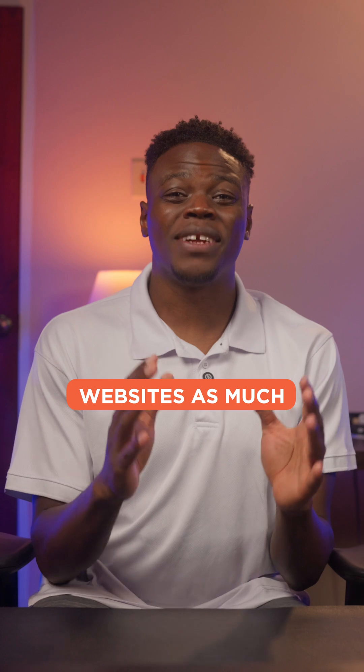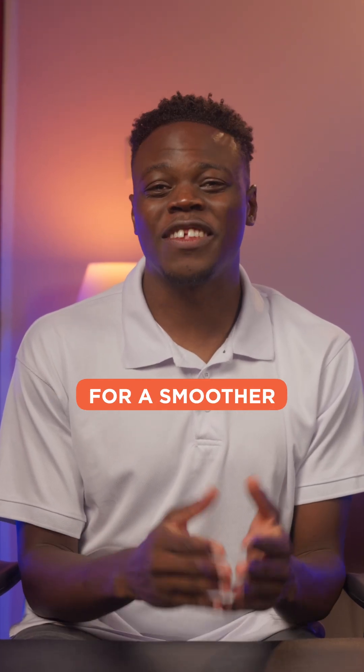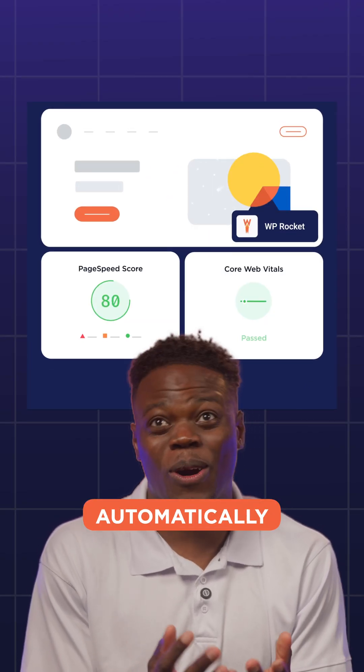If you hate slow websites as much as I do, then this next tool is essential for speeding up my site for a smoother user experience. It's a performance plugin. It's honestly a cheat code because I just install it and it optimizes everything automatically.